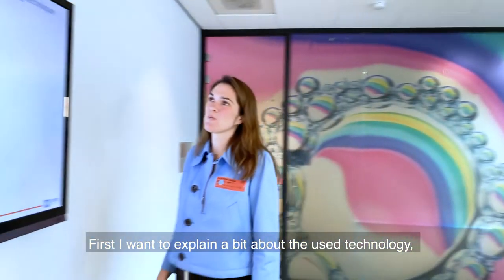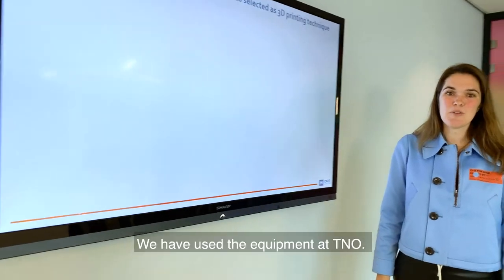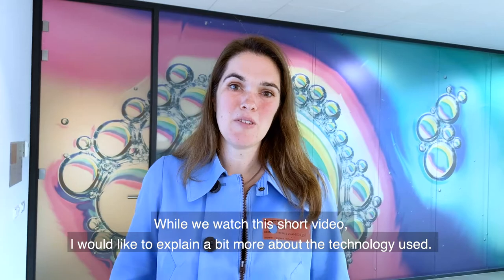First I would like to explain a bit about the technology used. In our case, it's powder bed printing. We've used equipment at D&O, and while we watch this short video, I would like to explain a bit more about the technology.